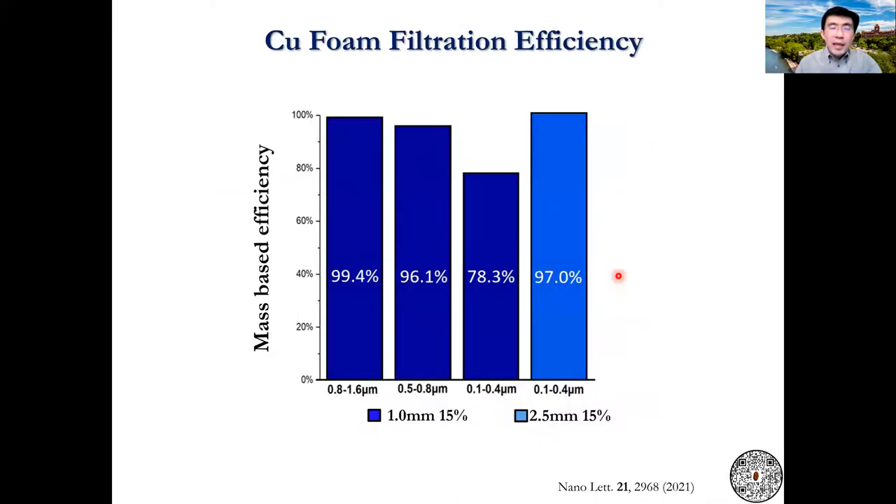A quantitative analysis shows that a copper foam exhibits close to 100% efficiency. I show two examples here for various size ranges. In particular, for the 0.8 to 1.6 micron size range, which is very relevant for COVID-19 because that's the most dangerous type of aerosol size, we have 99% efficiency.